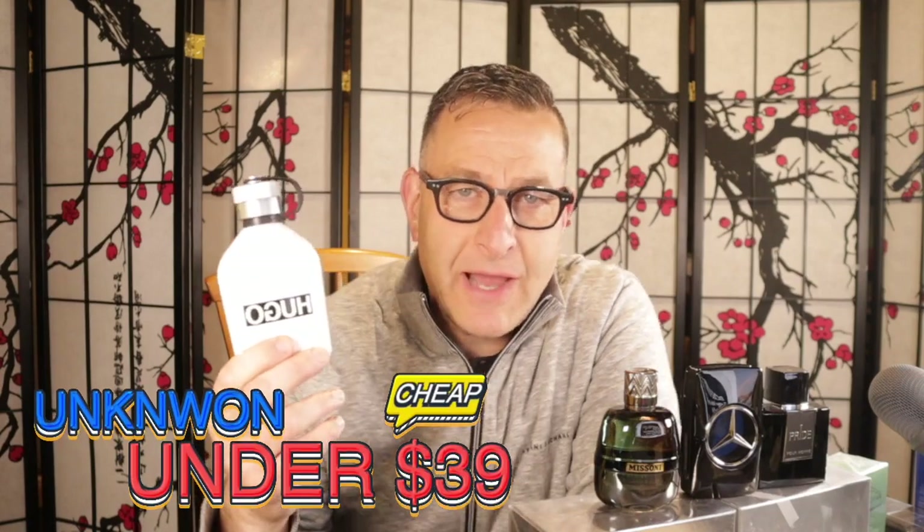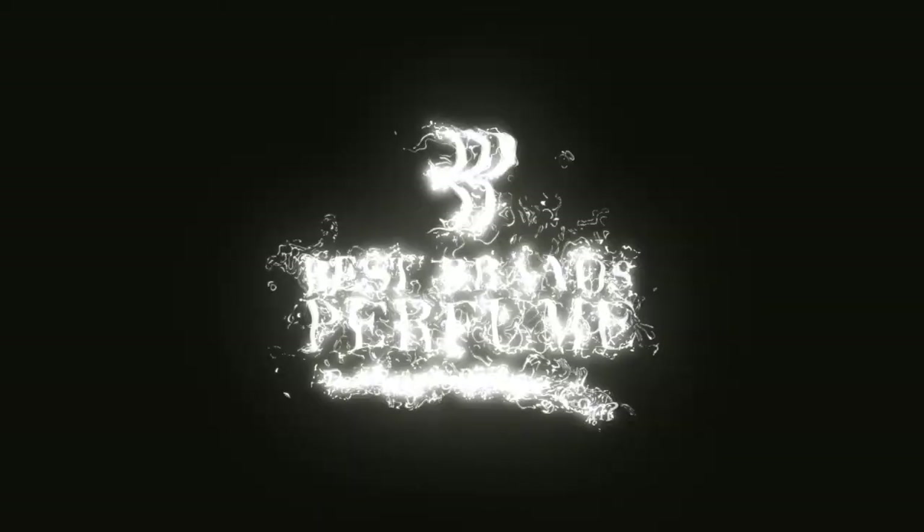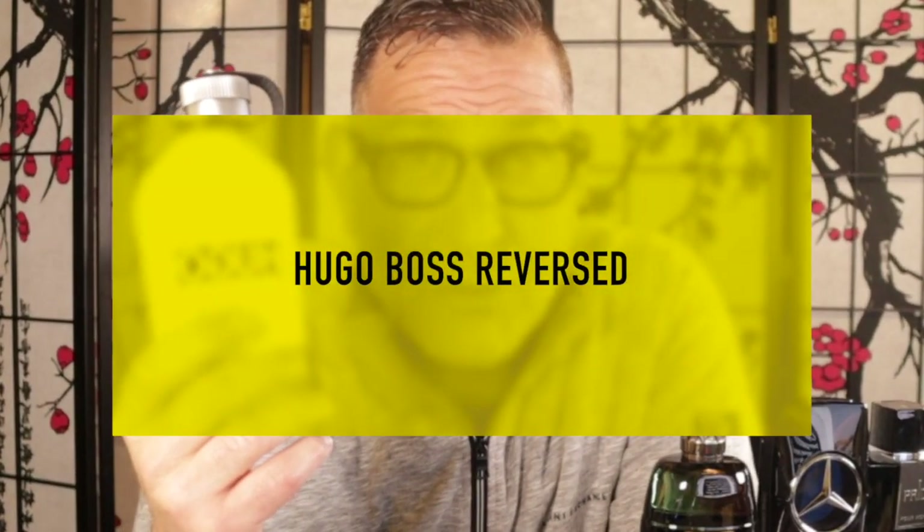I'm going to show you 10 fragrances I found under $39 that are not so much talked about. It starts with Hugo Boss Reversed — a simple composition. It has rosemary, grapefruit, a touch of bergamot like a citrus orange, and some vetiver.